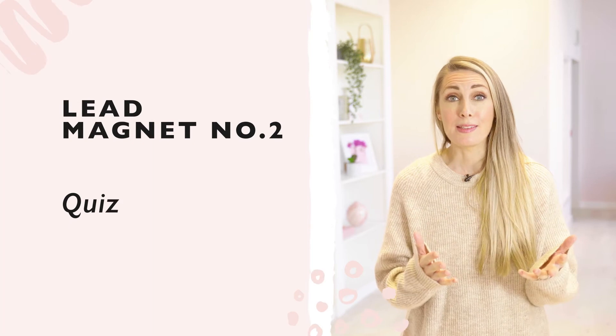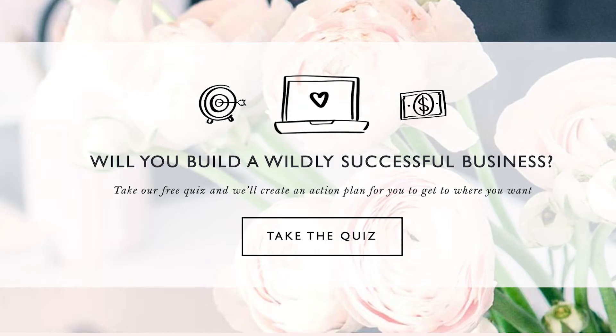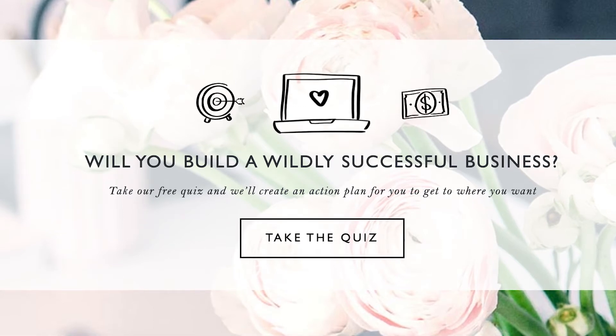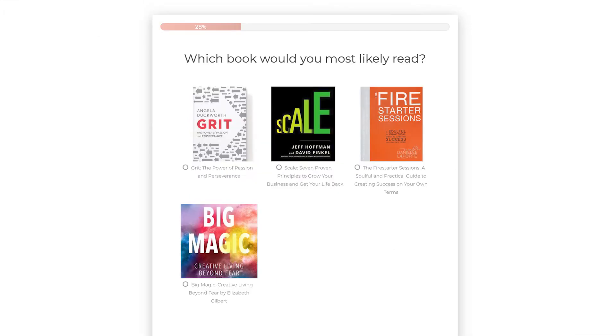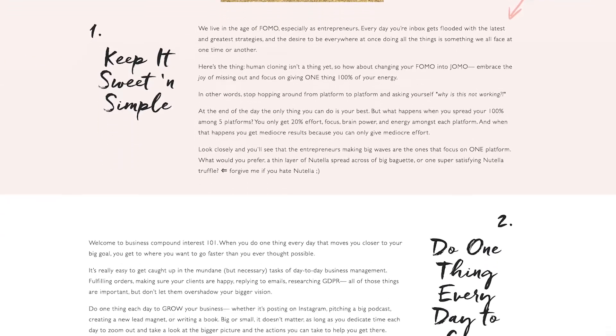The second type of lead magnet that has worked really well for us has been a quiz. Our quiz has actually generated over 51,000 email subscribers. People love a good quiz, and they work well for so many types of businesses — product-based, service-based, coaching-based. My quiz is called 'Will you build a wildly successful business?' — they answer a series of questions which determines what level of business they're at, and then based on their results they get taken to an action plan totally aligned with where they're at, with links and resources we think will help them.